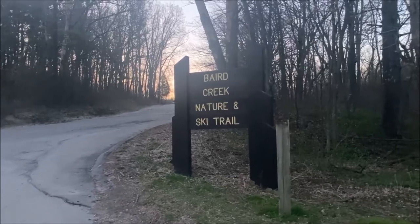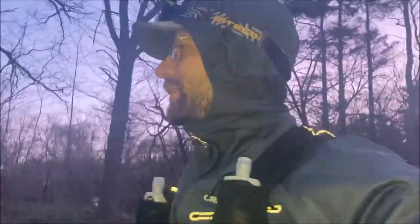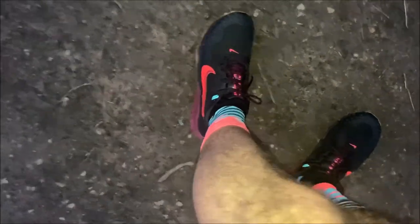Good morning guys, we are just out here at Bairds Creek of course, and we're gonna get about 11 miles in today. Right off that 20-miler from yesterday — legs are feeling great, pushed the calories. We're gonna get into some nature here and enjoy the scenic views. Hope you like my sock and shoe combination today — we've got the Nike Wild Horse Sevens.